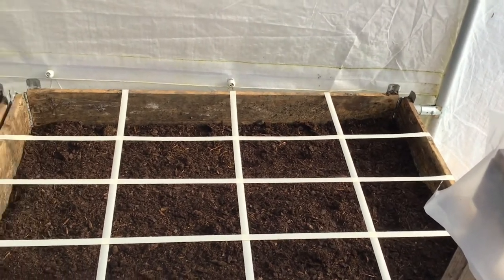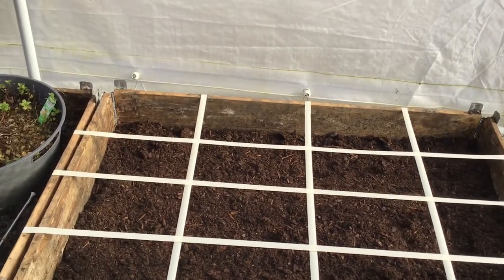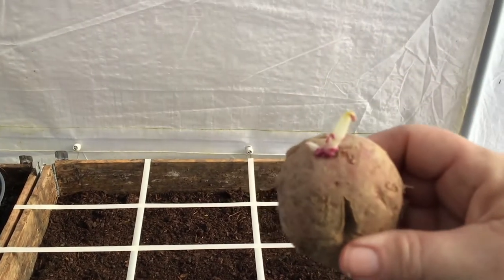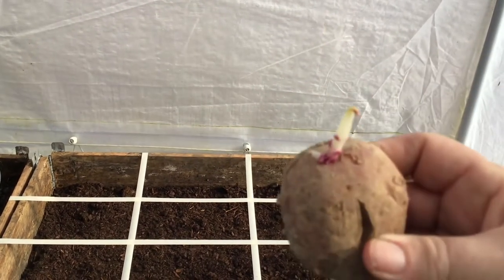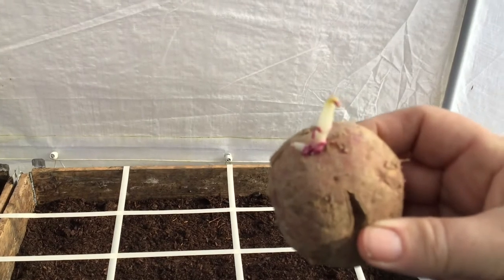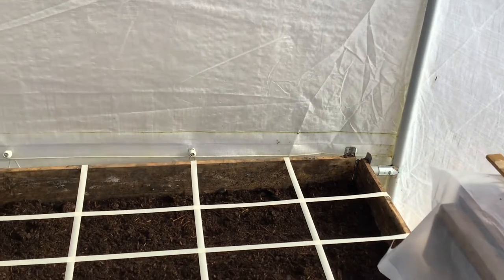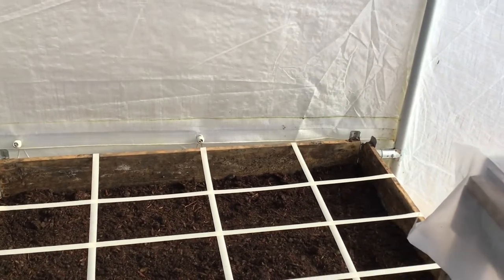When you place the potatoes in the ground, you want to make sure that the root is facing up in the air — not down, up. Okie dokie. So I'm going to get to it and see if I can do this so that you can see what I'm doing.